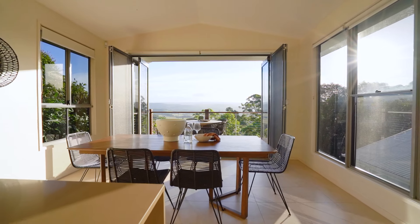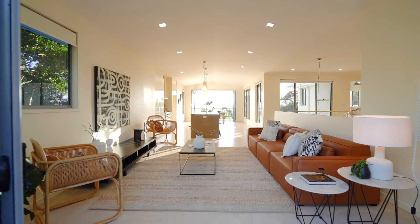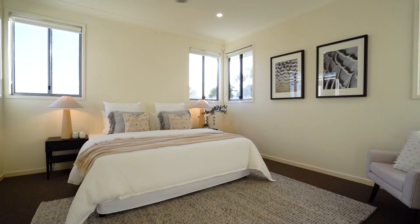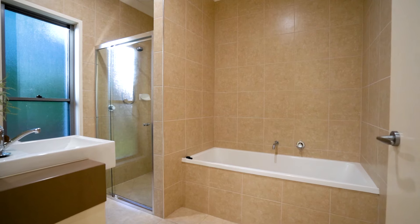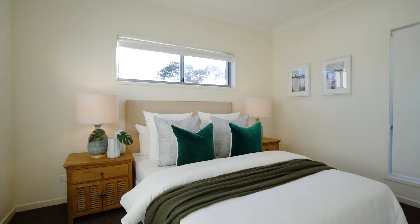Upstairs offers panoramic views from the large open concept kitchen, dining and living area with balconies at both ends. There is also a generous master bedroom with a walk-through robe and ensuite. To accommodate guests there is also a powder room and an optional fifth bedroom or large office.